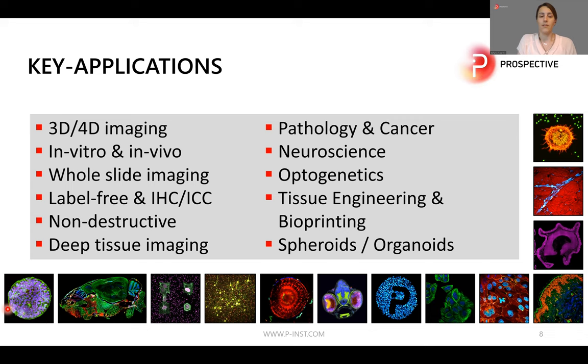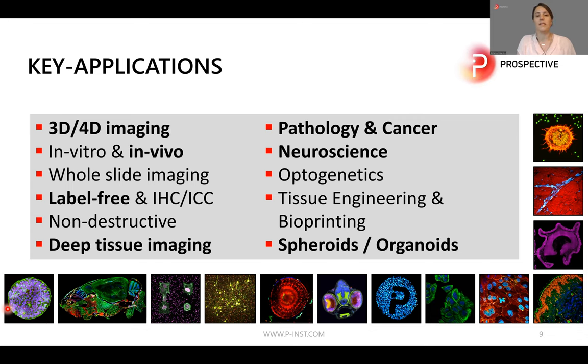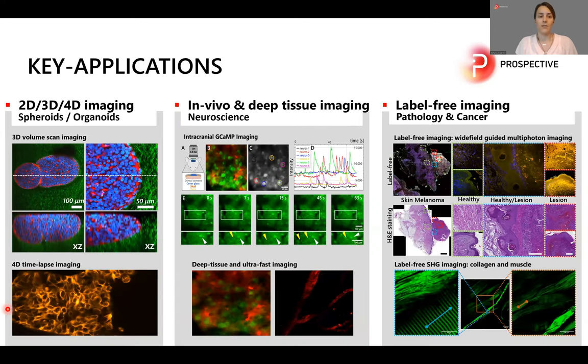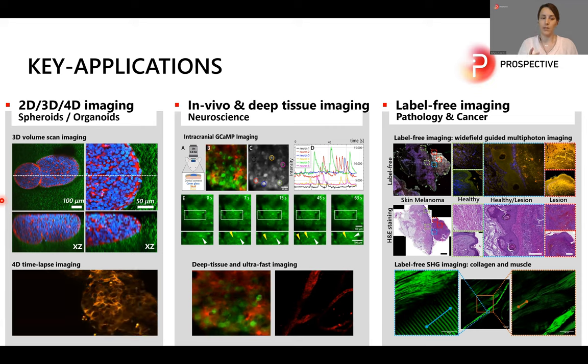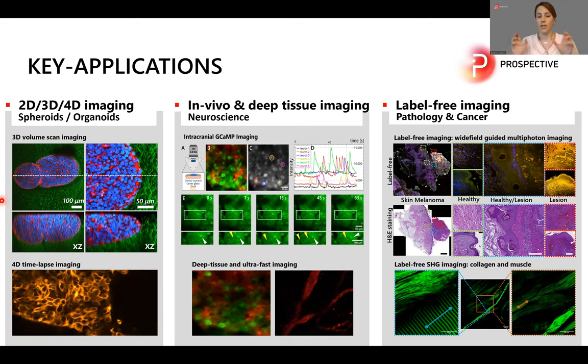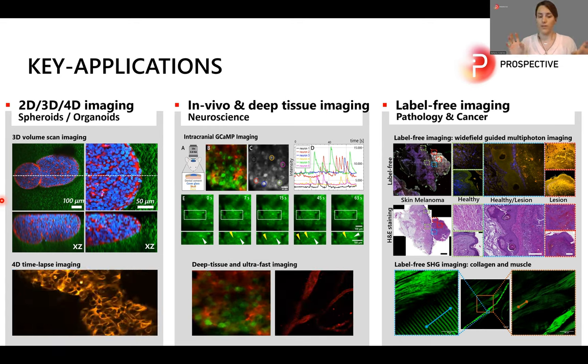I would like to end this talk with a brief look at some key applications. On the left-hand side you can see examples of 3D and 4D imaging of spheroids and organoids. The top image shows a 3D volume scan of a spheroid embedded in a hydrogel, demonstrating the multi-modality of two-photon and SHG imaging. SHG imaging can image collagen fibers label-free, while in this case the spheroid was stained for cell nuclei and the actin cytoskeleton, and the two-photon fluorescence and SHG signal are detected simultaneously.